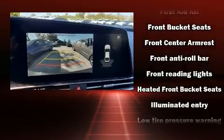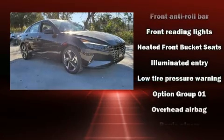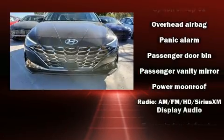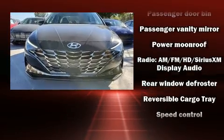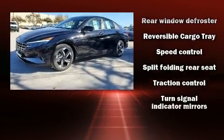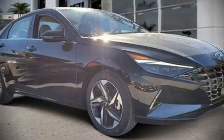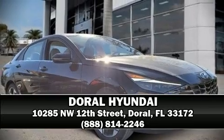Hyundai also prioritized safety and security by including dual front impact airbags, brake assist, and four-wheel disc brakes with ABS. This car was designed with safety in mind, allowing you to drive with even greater assurance. Stop by our dealership or give us a call for more information.